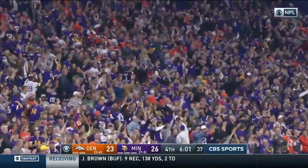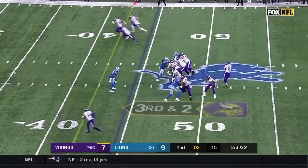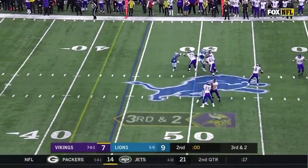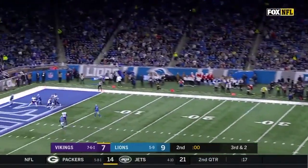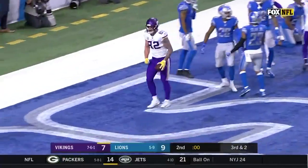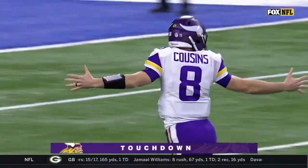Cousins to Rudolph. Shot here on the Hail Mary — he's six foot four. Cousins is trying to get it to the end zone. The Hail Mary from Cousins — it's caught! It's Kyle Rudolph for the Viking touchdown!